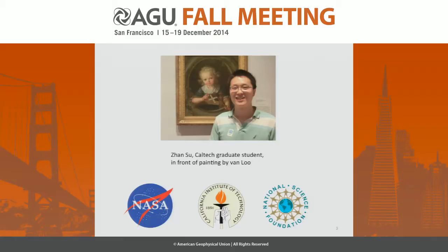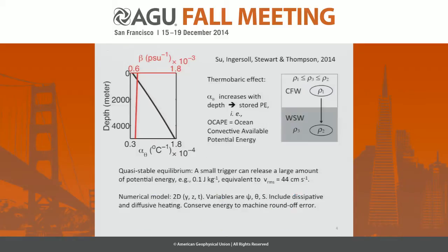Just an acknowledgment — this is joint with Jean Su, a Caltech graduate student, and some support. And here we go.